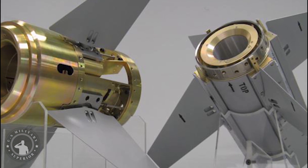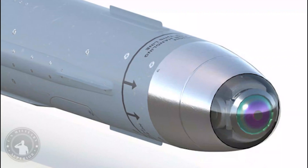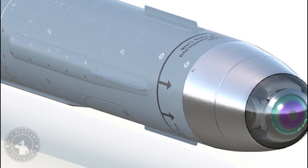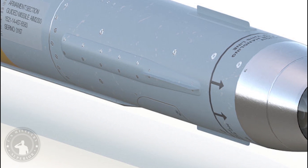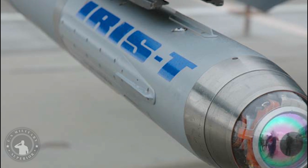The missile has an overall length of 2.94 m, a body diameter of 127 mm, and a total weight of 89 kg. It is equipped with both lock-on before launch (LOBL) and lock-on after launch (LOAL) capabilities for successful target engagement. It can intercept flying targets within a range of 25 km.